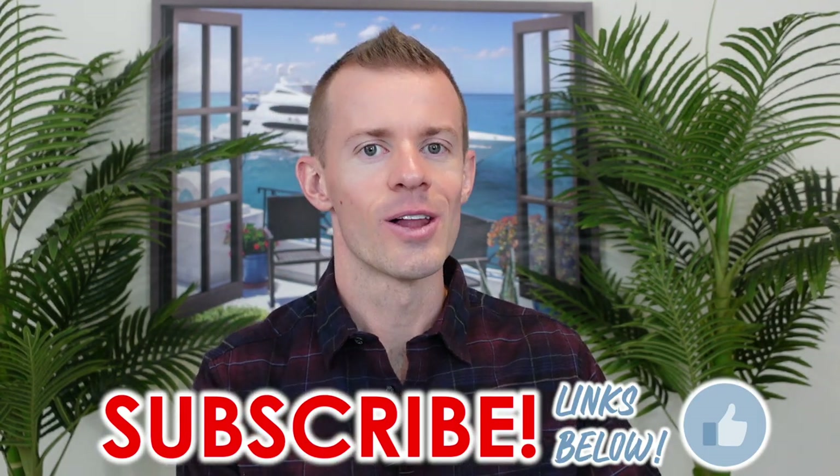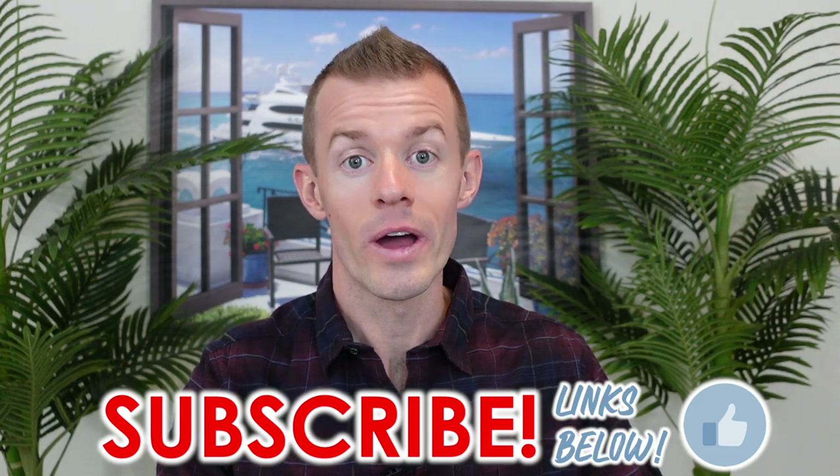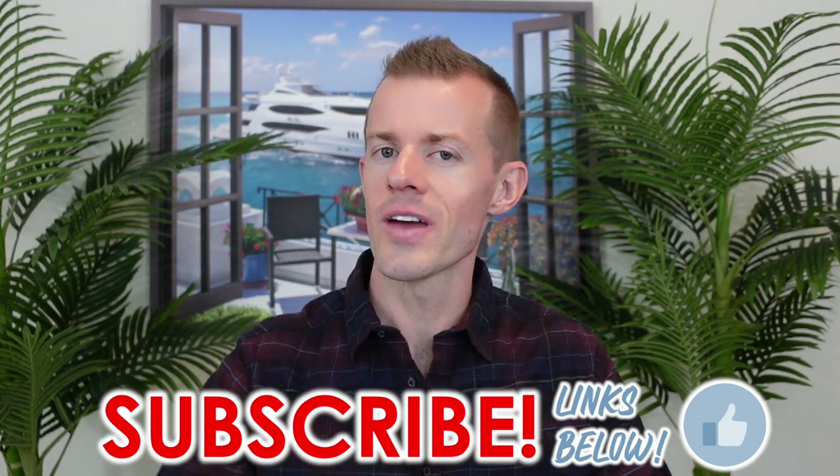I thank you all for watching today's video. I hope it brought you some great value. I look forward to seeing you in future videos. And while you're waiting on my next upload, always remember that you are great.